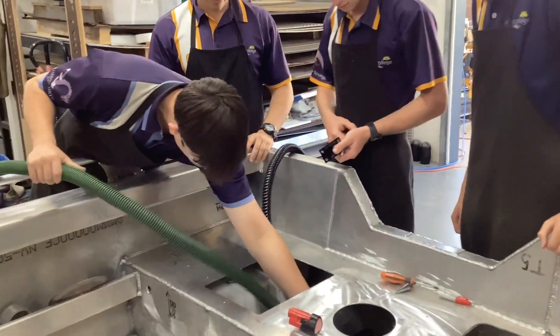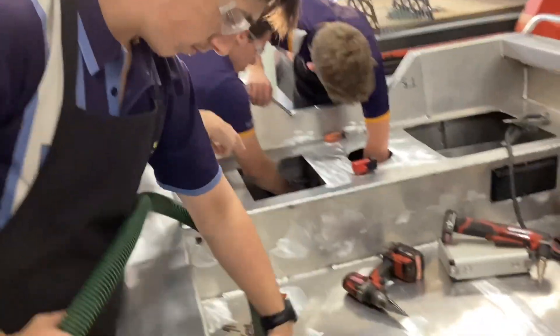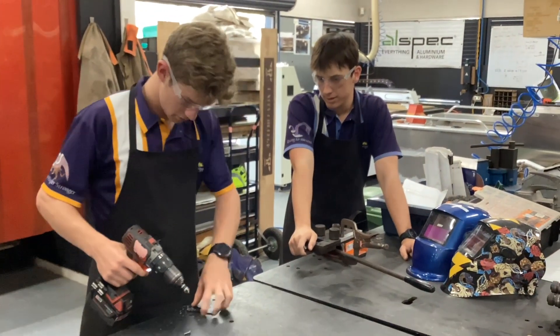Before hitting the water, there is still a lot more work to be done, including engine mounting, electrical wiring and plumbing, along with the upholstery and fit-out.